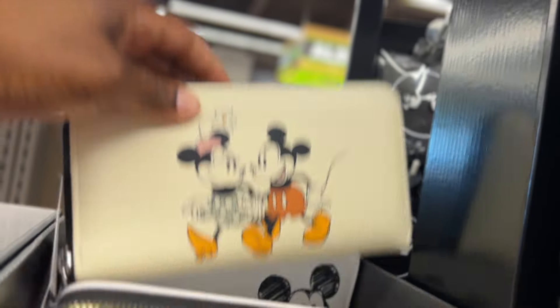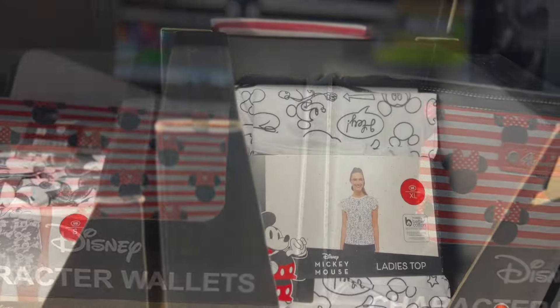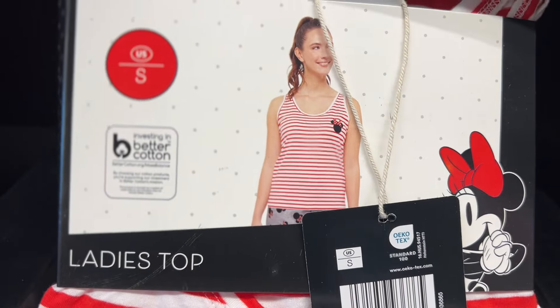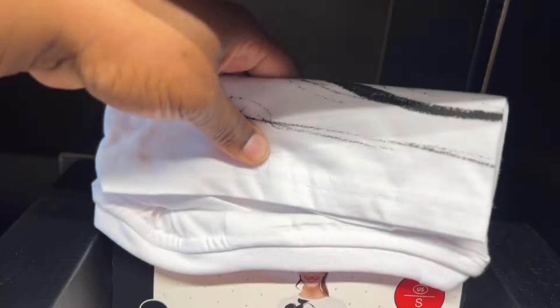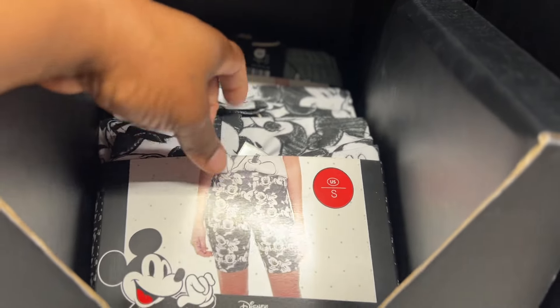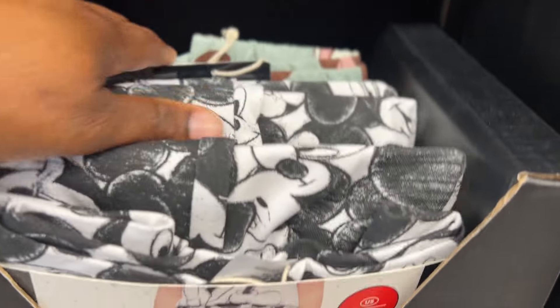Let's see what they have over here — I would get this one, I like this color. They have ladies' Disney shirts or tanks — they have extra large. Let's see, oh this one's cute, they're $6.99. And then they have the Disney shorts to match the tops. Oh, that one's super cute — the shorts are $7 also.